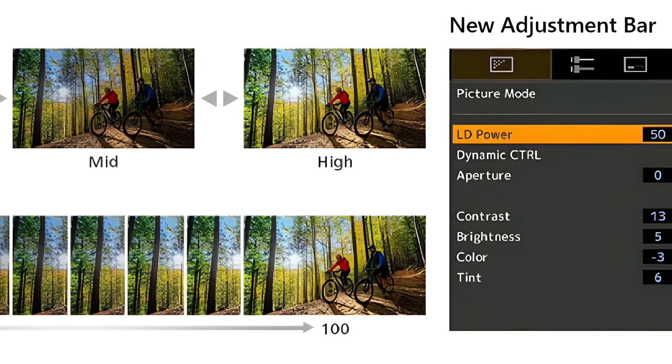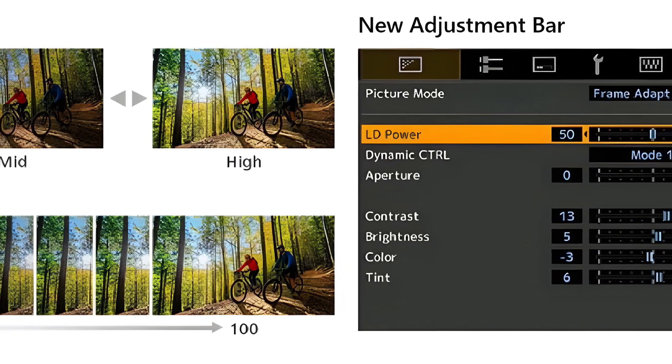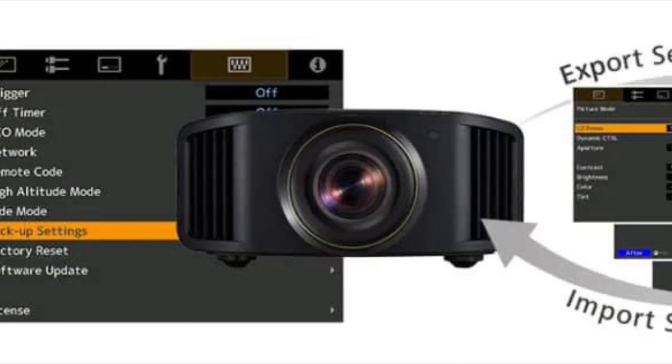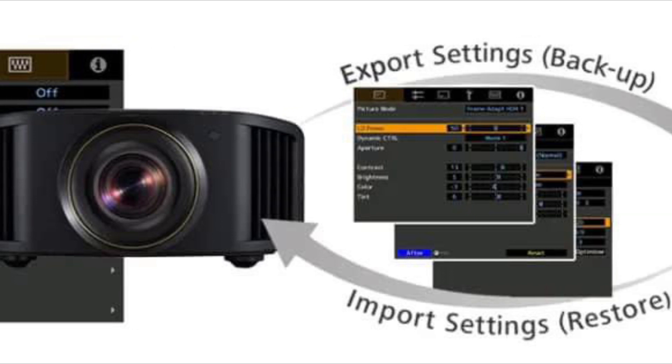This way, the laser diode power can be fine-tuned to the nth degree, and this fine-tuning is a welcome addition to the arsenal. And last but not least, you can save your projector settings to a USB and reload it to the projector if need be.